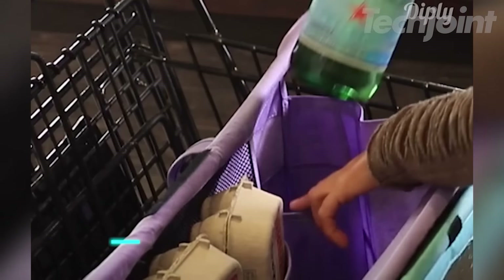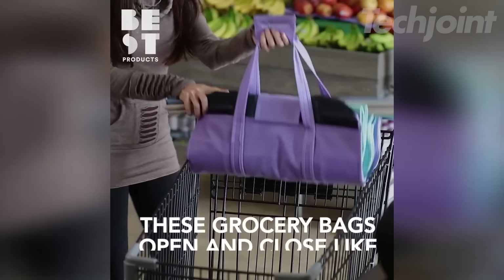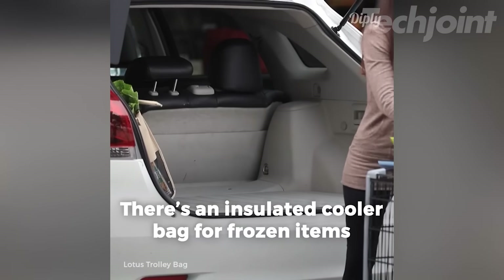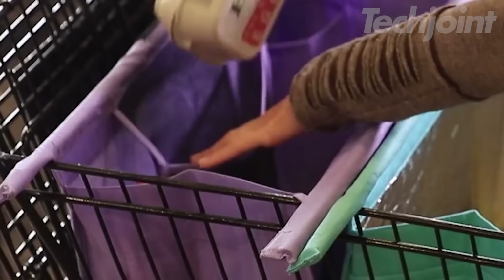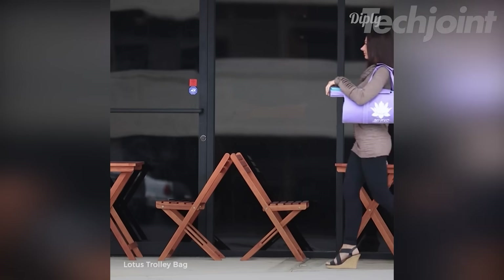Simplify your grocery shopping and reduce waste with this set of reusable grocery bags. Made from durable, high-quality fabric, these bags are designed to fit standard shopping carts and hold over 60 pounds each. They feature an insulated cooler bag, a bag with pockets for eggs and wine bottles, and mesh bottom bags for easy cleaning.